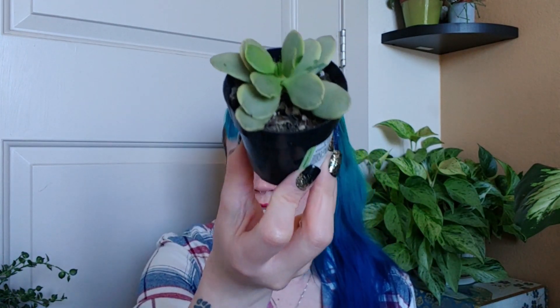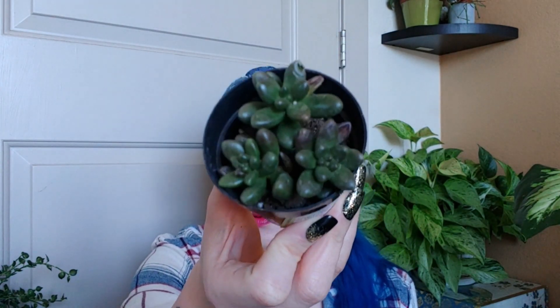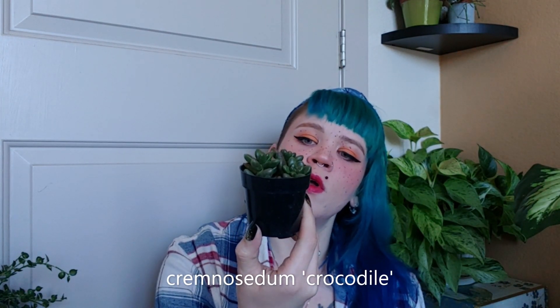The next one is a Crassula platyphylla. This next one is a Cremnocetum crocodile, and I've never had one like this. I've never had any type of acetum plant at all, but I hear they're pretty easy to manage, so hopefully I can do well with this one. I tend to be able to keep Kalanchoes alive and Crassulas, that kind of thing.